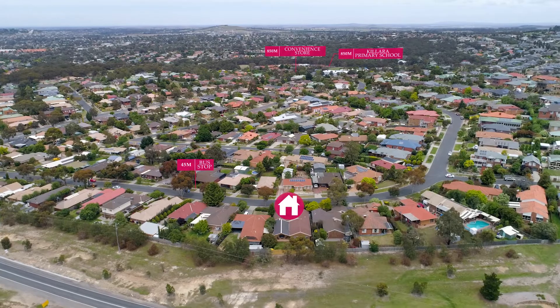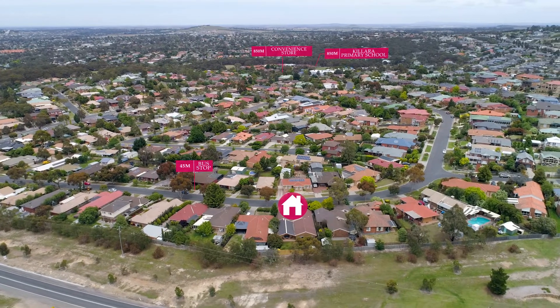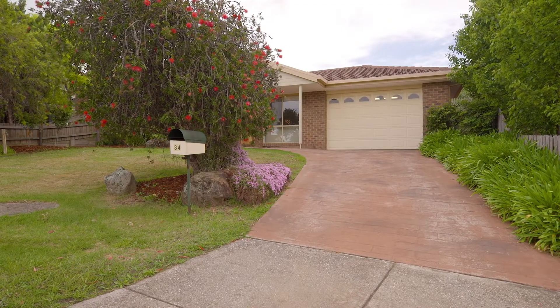This truly is a remarkable home and a fantastic opportunity like no other. Thanks for taking the time to watch our video. I'm sure you'll agree that this is one that must be seen in person, so please don't hesitate to pick up that phone and give us a call on the mobile to arrange a private inspection, otherwise we look forward to seeing you at one of our scheduled opens. I'm Adam Sacco from Sunbury's Leading Real Estate — have a great day.